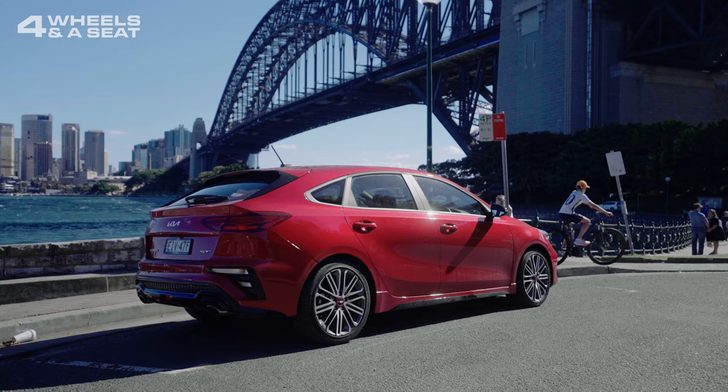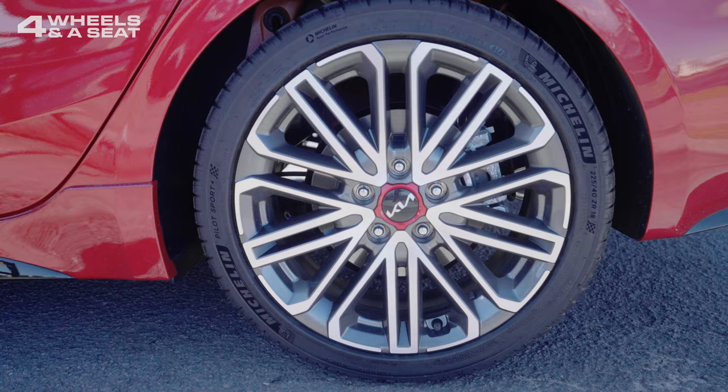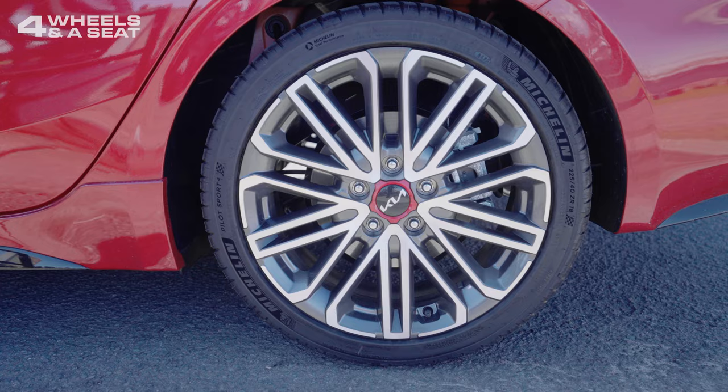On the side, the design looks a bit plain. Maybe some extra creases in the sheet metal could have made it look a bit more interesting, but I do love these 18-inch alloys. They look awesome.